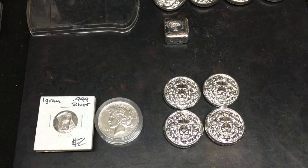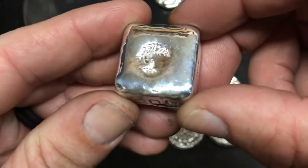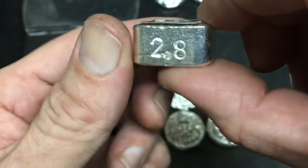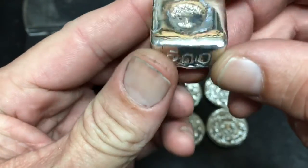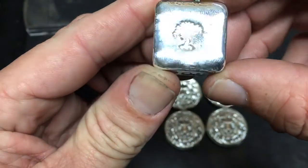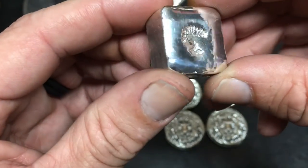Why are you guys still watching? Oh, you were wanting to know what that is? Well, I don't know — let's have a look here. Looks like a Tree of Life square, 999 fine silver, 2.8 troy ounces with a 500 stamped on one side. Oh my gosh — I actually hit 500 subs today! I guess I better give this away to somebody, just to say thank you for sticking with me all this time.